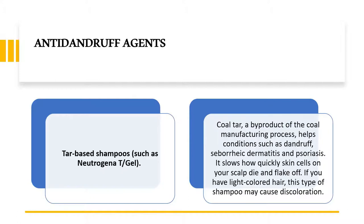The next agent is tar-based shampoos, found in various shampoos like Neutrogena T/Gel. The active substance is coal tar, which is a byproduct of the coal manufacturing process. It helps in conditions such as dandruff, seborrheic dermatitis, and psoriasis. It also slows down the rapidly dying skin cells, and if you have light-colored hair, this type of shampoo may sometimes cause discoloration.